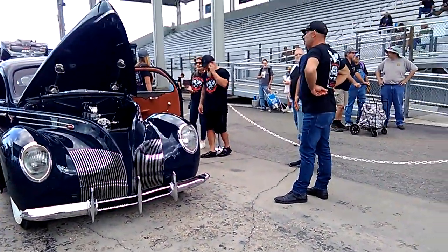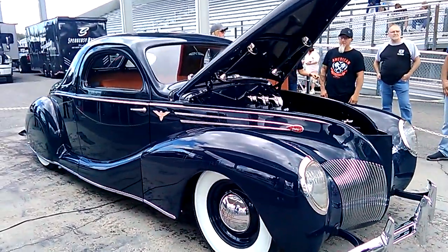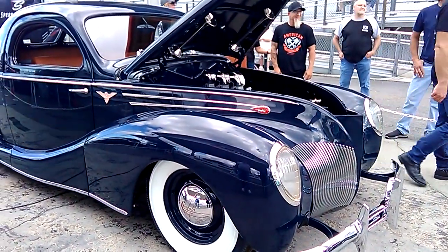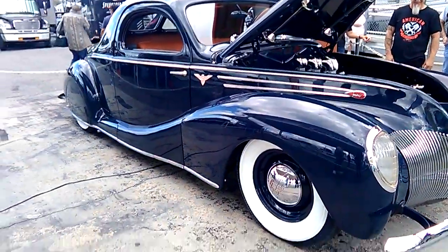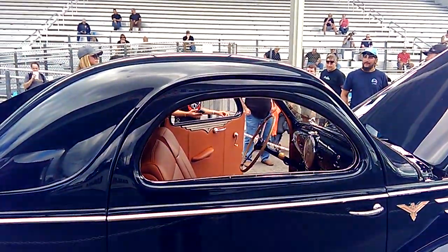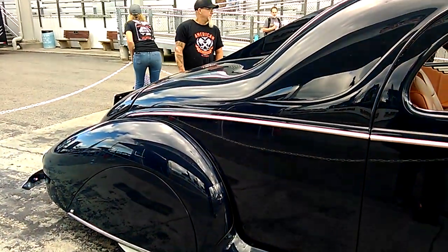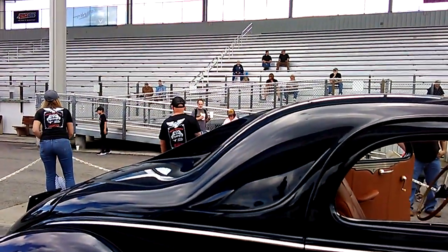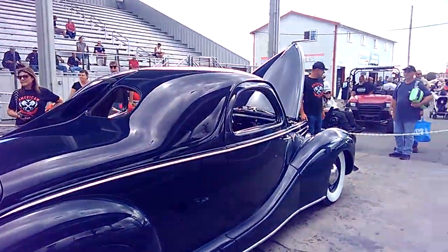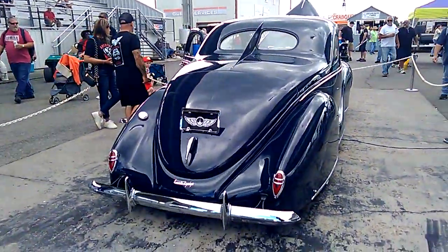Apparently it's a Lincoln Zephyr. It's got a sail panel in the middle of the rear windshield. That's one of the Orange County Chopper boys — not the father, but one of the sons. I guess this is his car that he built.